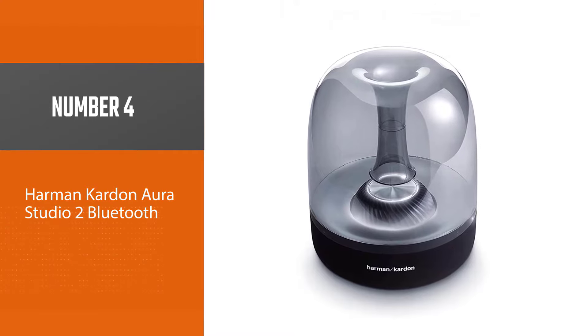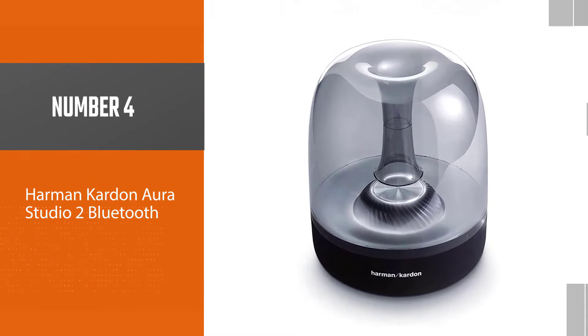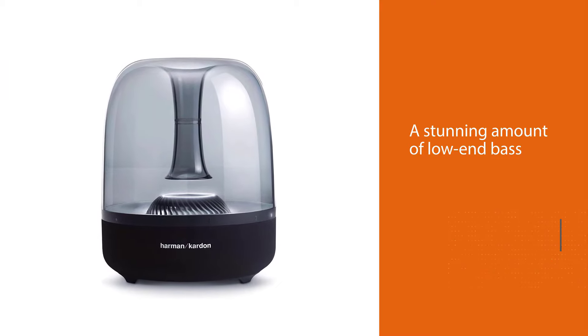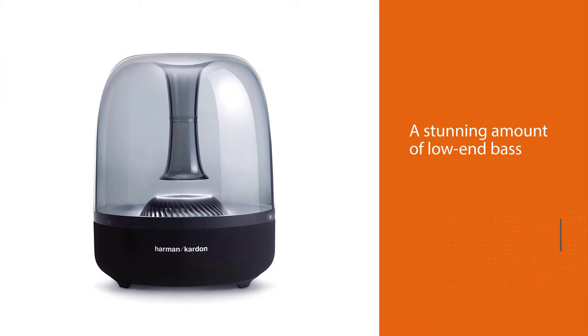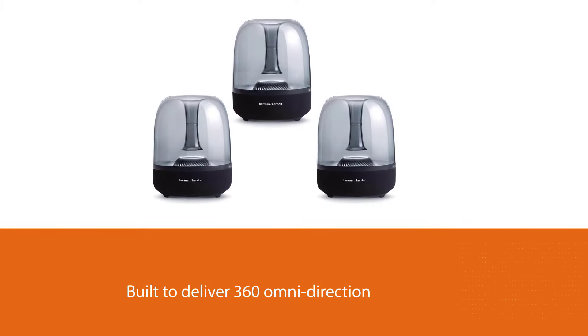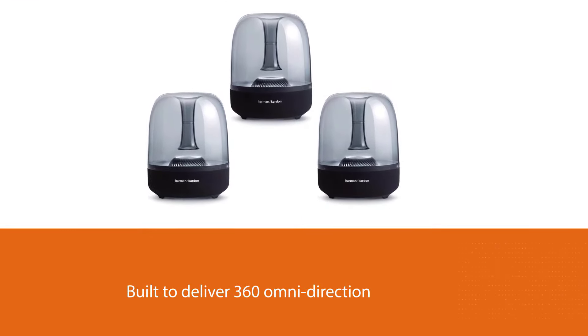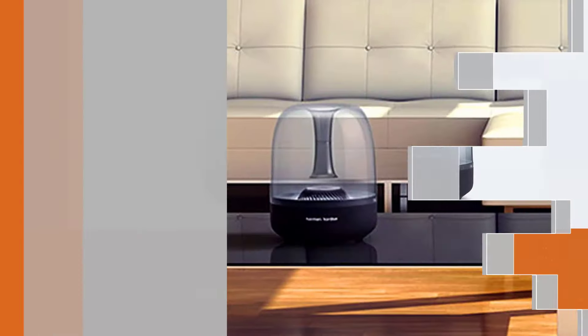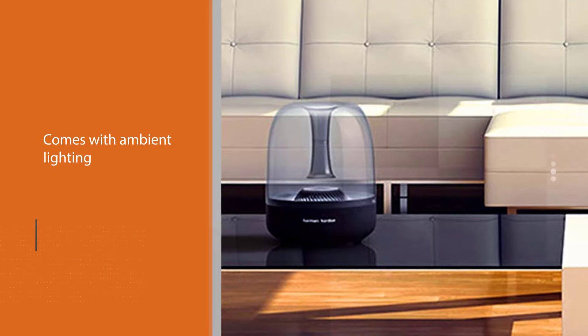It comes with a built-in rechargeable battery that supports up to eight hours of continuous music playtime on a single charge, and allows you to stream music wirelessly via Bluetooth from your smartphone. You can also connect up to two smartphone devices at the same time, or pair two Studio 4s together with the Harman Kardon Connect Plus app.